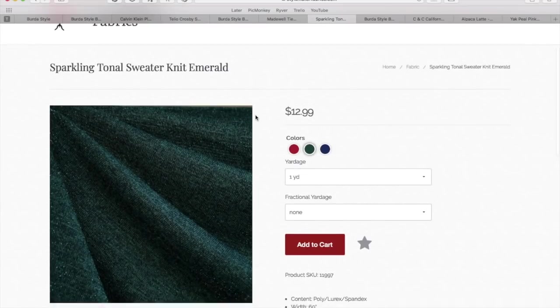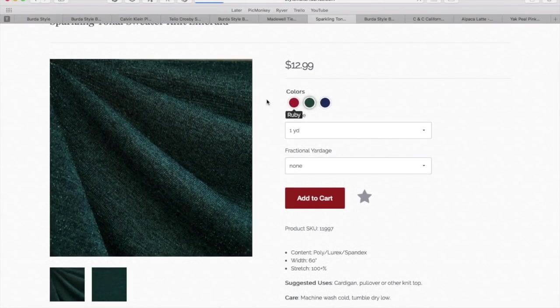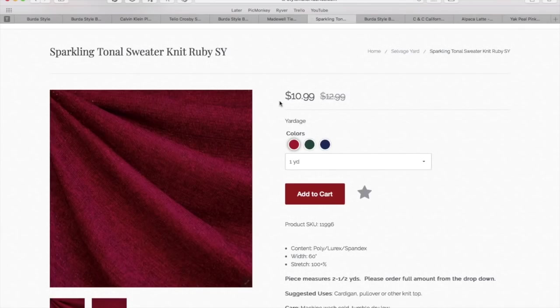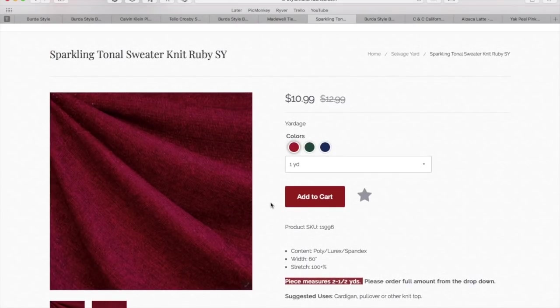I found this tonal sweater knit from Stylemaker Fabrics. Originally I found this ruby one, which reminded me of the reddish color of the Madewell one, but she only has an end-of-bolt selection — just two and a half yards. So if you're the first one to get there after watching this video, you can grab it for $11 a yard, but you have to buy the whole two-and-a-half-yard cut.